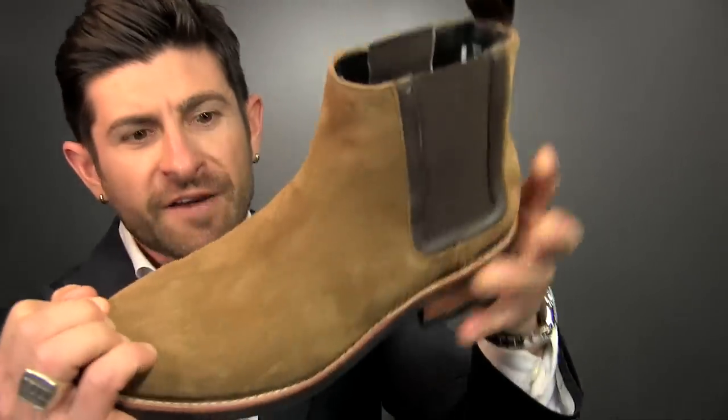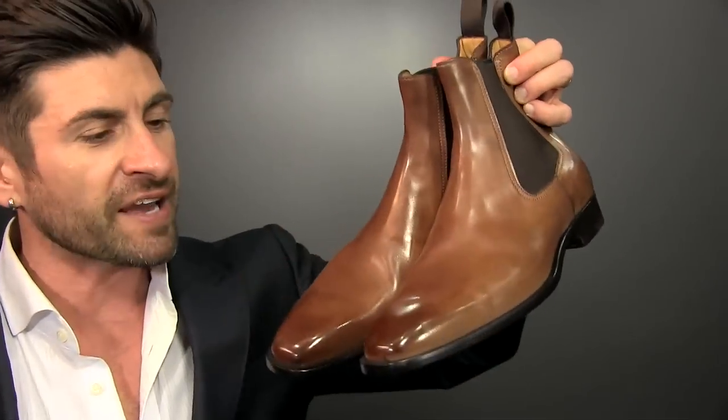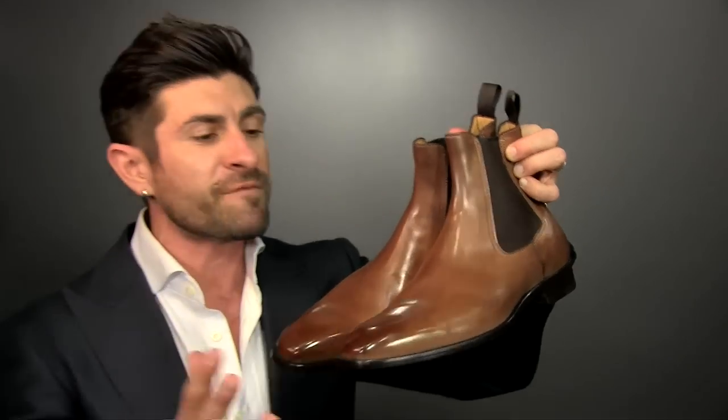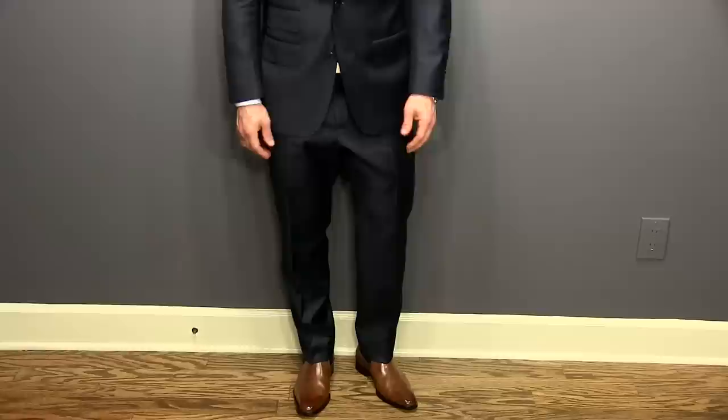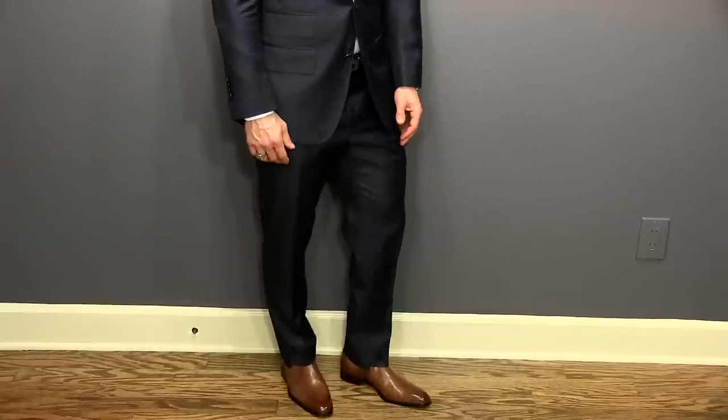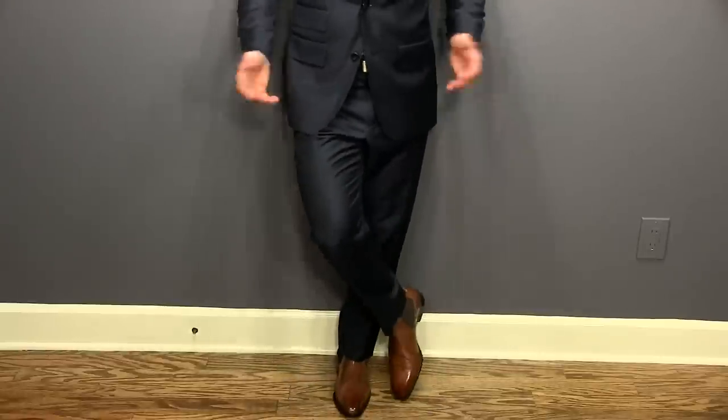These are actually suede and from the company Thursday Boots. But you can also find Chelsea boots that are more refined — like these, which also came from Paul Evans. How sick are these? You can wear them with a suit. Chelsea boots with a suit — if they're nice enough, if they're dressy enough, you can absolutely pull it off.